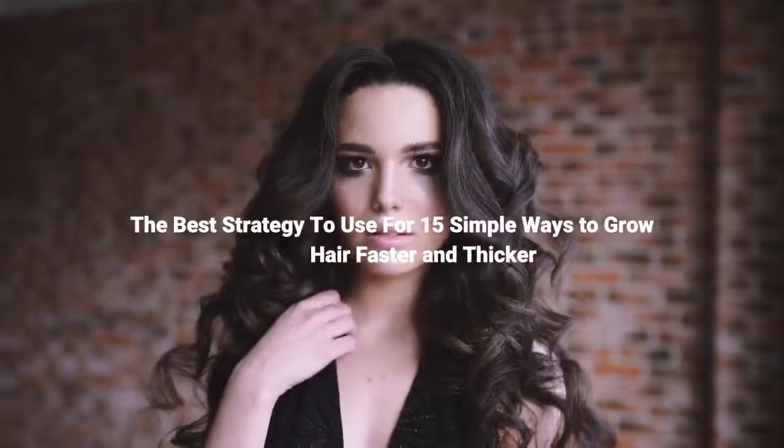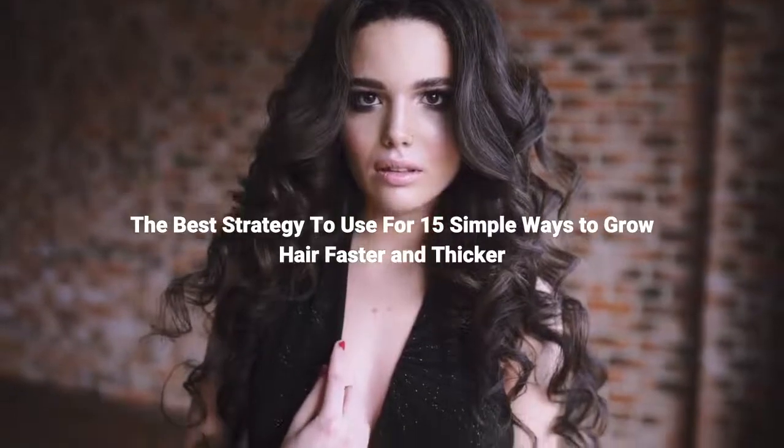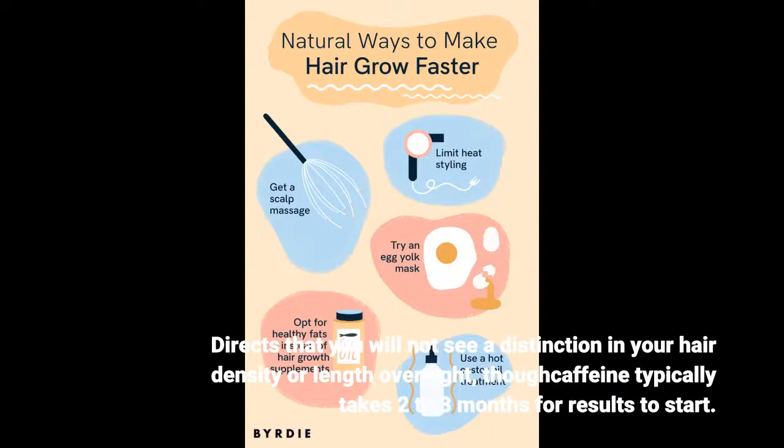The best strategy to use for 15 simple ways to grow hair faster and thicker. You will not see a distinction in your hair density or length overnight — caffeine typically takes two to three months for results to start.